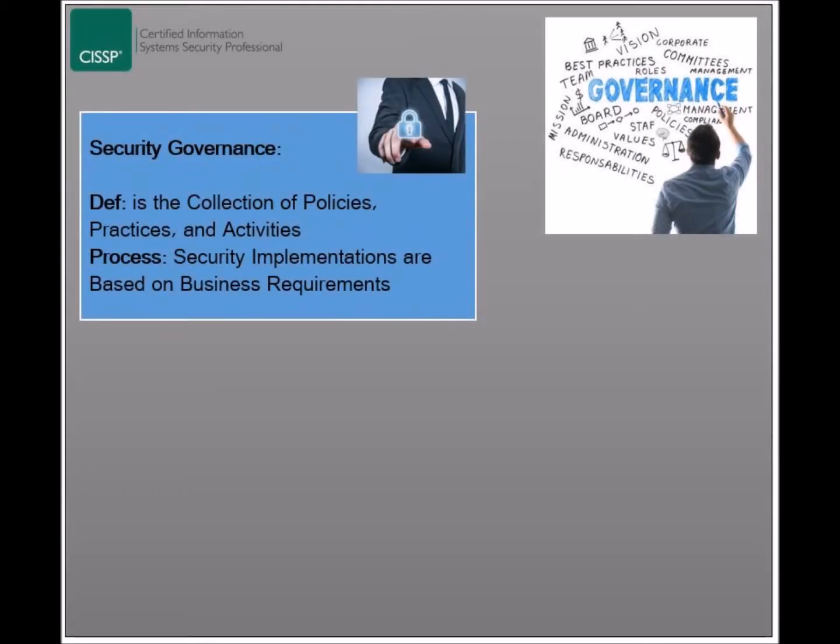Security Governance is a part of IT governance, with the same objective, but from a security perspective. It is present at a high level in the form of policies, and at a lower level in the form of practices and activities. It relates directly to the technical aspect of security, where the implementation and management of solutions is a business requirement.